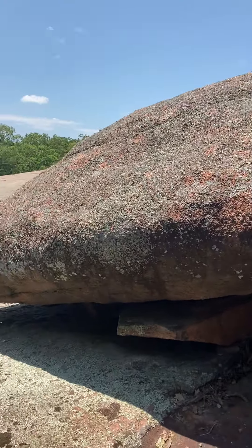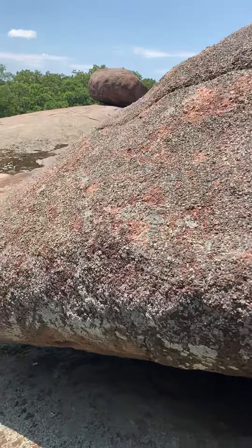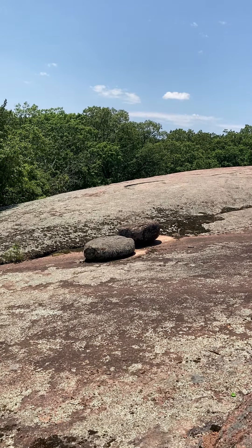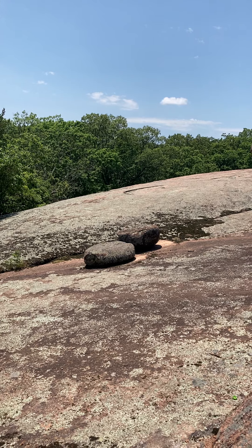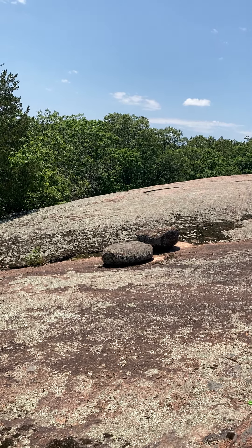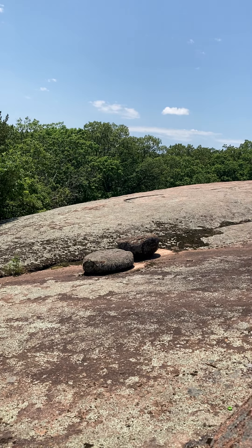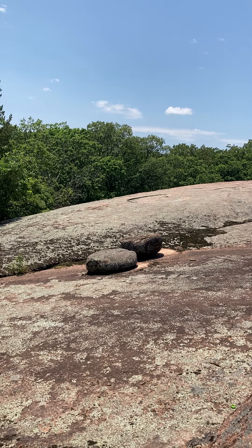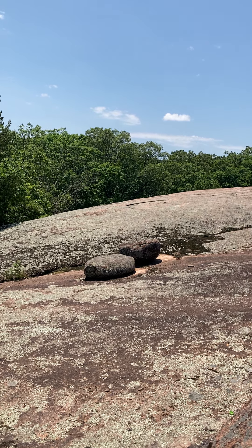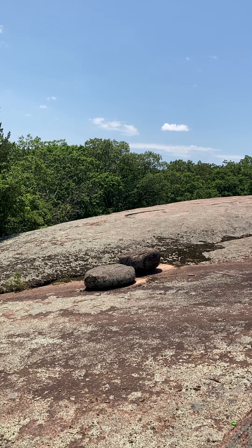I'm going to need more time to figure it out, but I want to point out that I highly don't believe that mother nature put those stones right in the middle of nowhere. There are too many variables happening all at once for that to be likely.